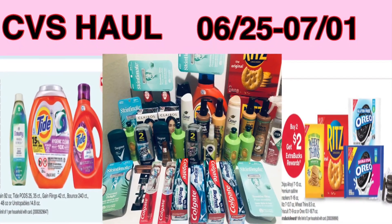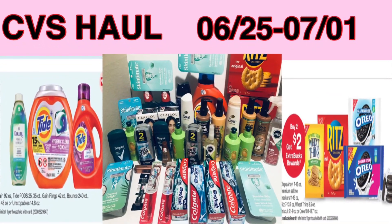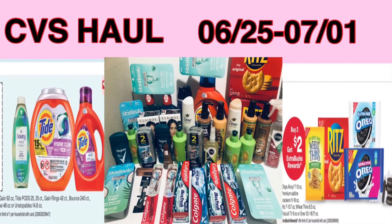That's my CVS haul for the week of June 25th to July 1st. I hope you enjoyed the video, and as always, thank you for watching.